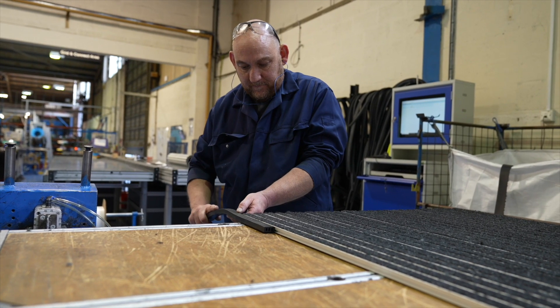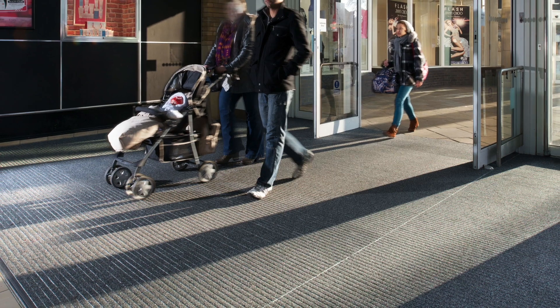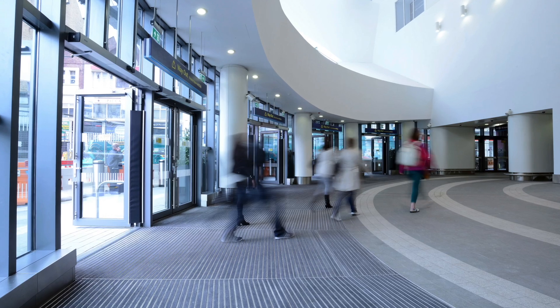New Way is Forbo's brand of primary barrier matting, and it's a brand which Forbo is extremely proud of. New Way are entrance products that have three main aims: firstly, to reduce and remove walked-in dirt and moisture, which helps to protect interior floor finishings; secondly, to help reduce slips, trips and falls within a building; and finally, they form part of an interior design scheme.